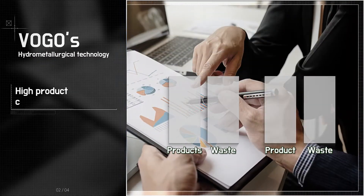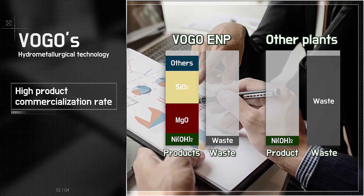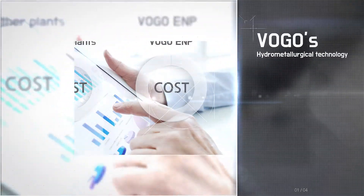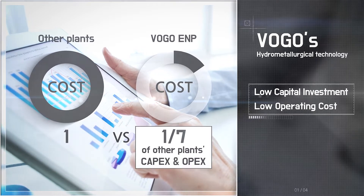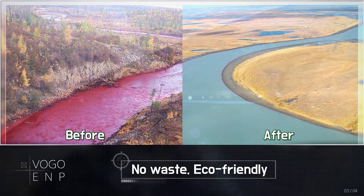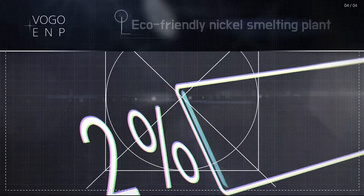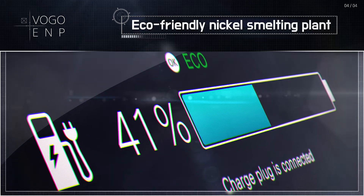Unlike conventional smelting methods, the advantages of Virgo's hydrometallurgical technology are no industrial waste and substantially low capital investment and operation cost. With no waste in Virgo's process, we will take the lead in developing sustainable smelting technology for secondary battery materials.